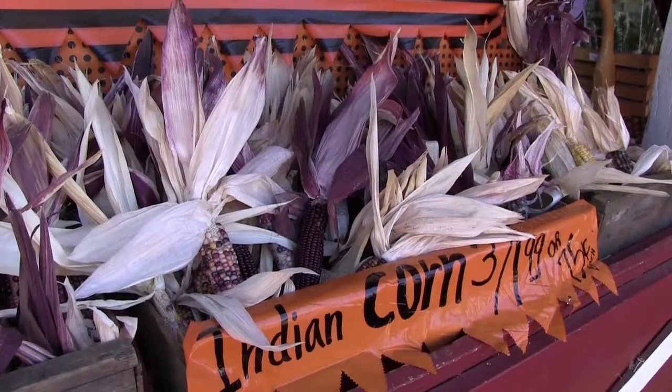We have tractor rides that are free for the kids. We have goats and chickens and cows, and we have an apple blaster, which is just loads of fun — it's like a big apple slingshot for the kids.